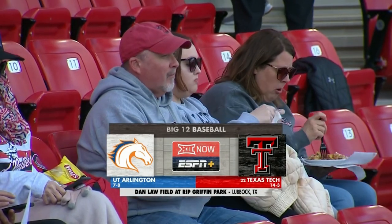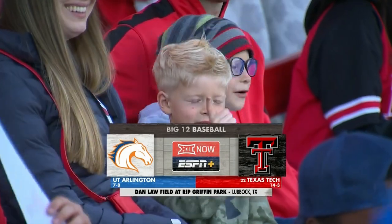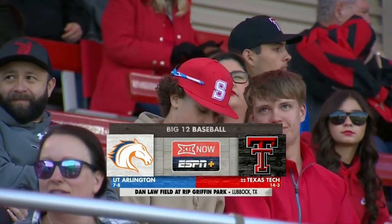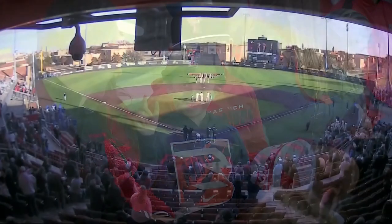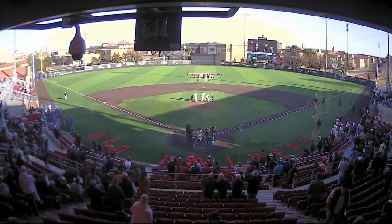Texas Tech has jumped back into the top 25 after a weekend series victory over Iowa, and tonight the 22nd ranked Red Raiders open up a two-game series against UT Arlington.